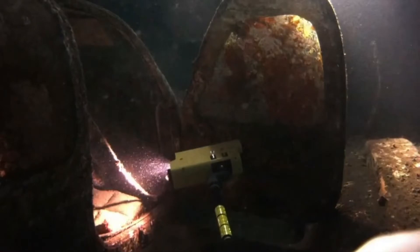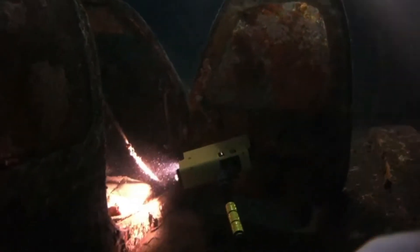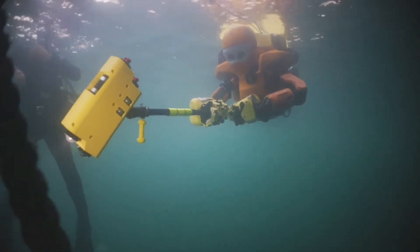Ocean 1K's objective is to explore uncharted depths and show that human touch, vision, and engagement can be conveyed to remote sites.